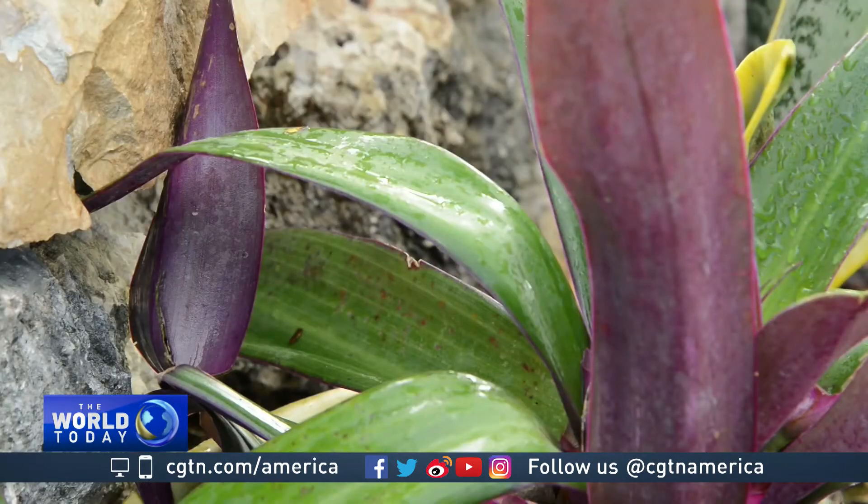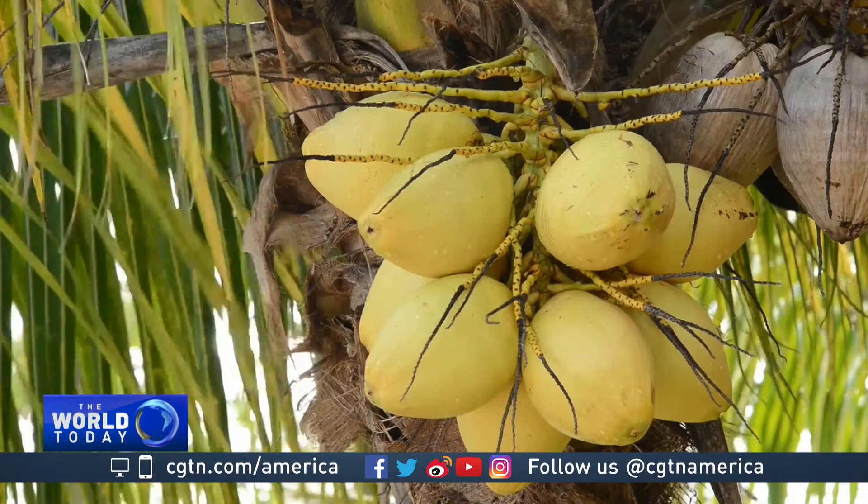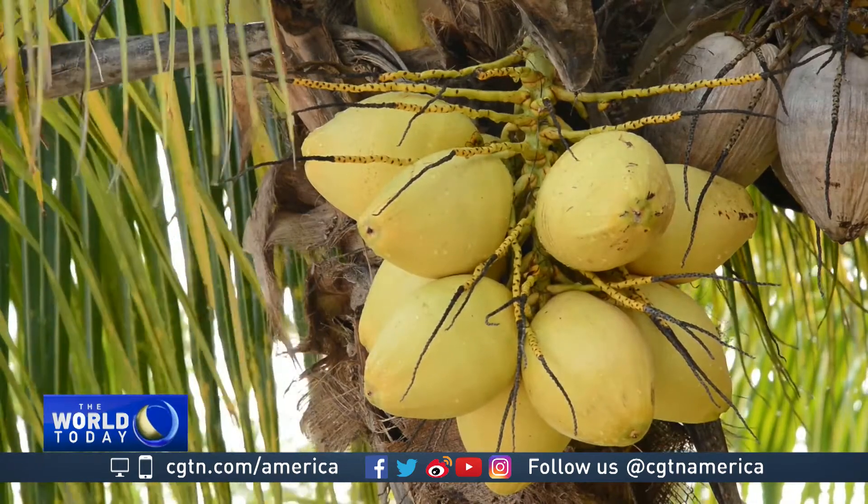Alistair Bavastock, CGTN, Merida, in Mexico's Yucatan Peninsula.